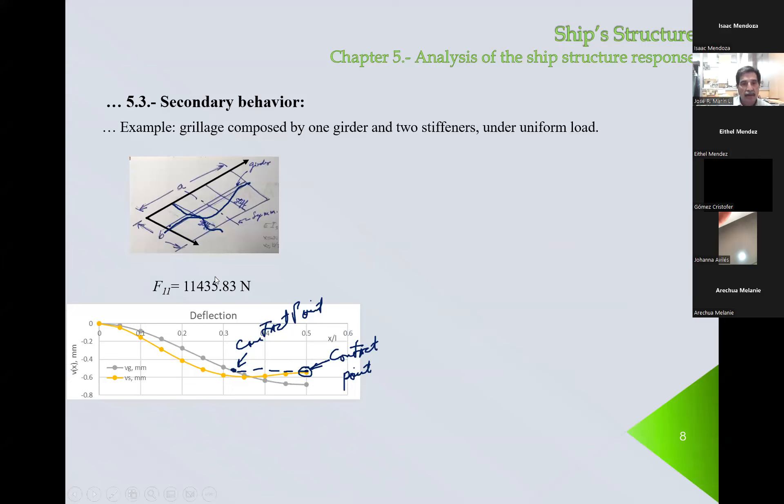These are the results. The contact force is 11,000, found by making equal the deflection at the point of contact. Here I have the deflection versus relative position X over L — equal to A over A or B depending on whether we analyze the stiffener or the girder. We identify that this is the contact point. This curve is for the girder, so this point at A over 3 (0.33) has to equal the deflection at X divided by B, which is one half because it's in the middle.